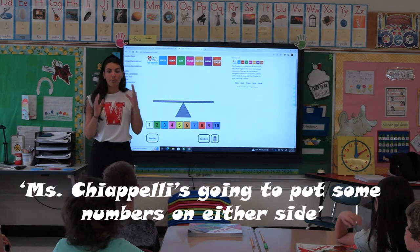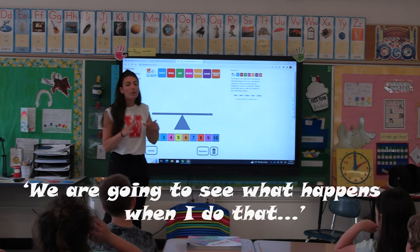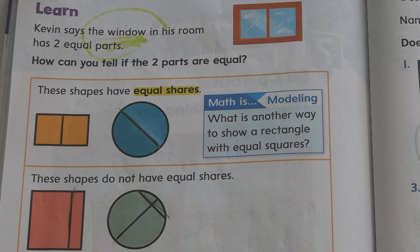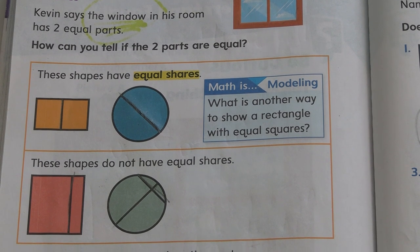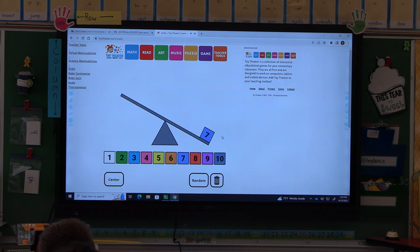Ms. Chiapelli is going to put some numbers on either side of the scale, and we are going to see what happens when she does that. This is really the introduction to fractions and fraction thinking for the later grades, and serves as that foundational learning.